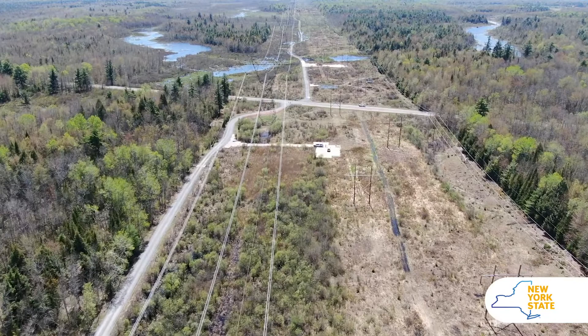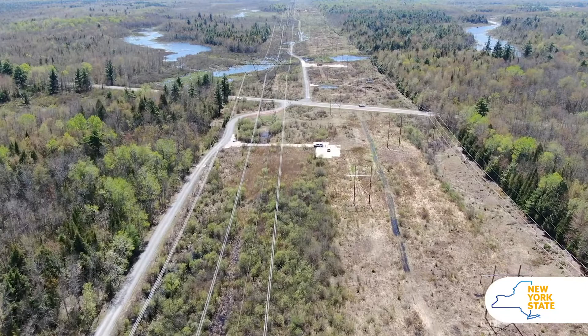The main goal of NYSERDA is to help New York utilities do better as far as energy savings, electric transmission, and so forth are concerned.